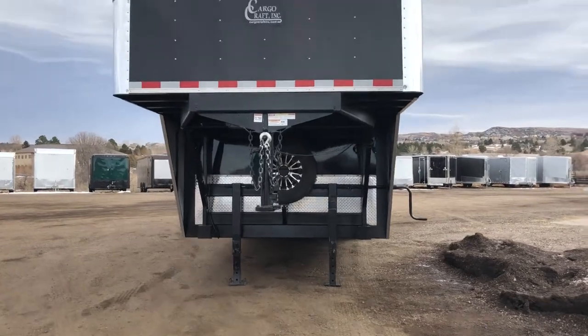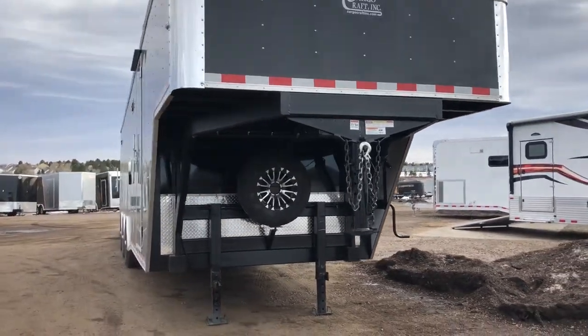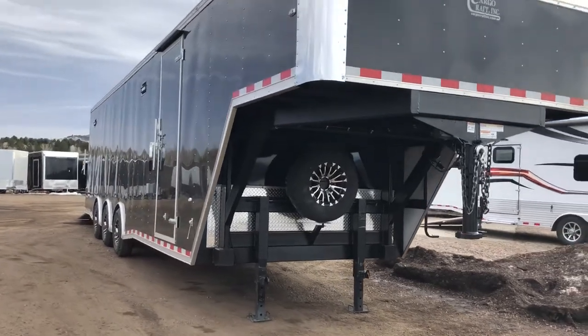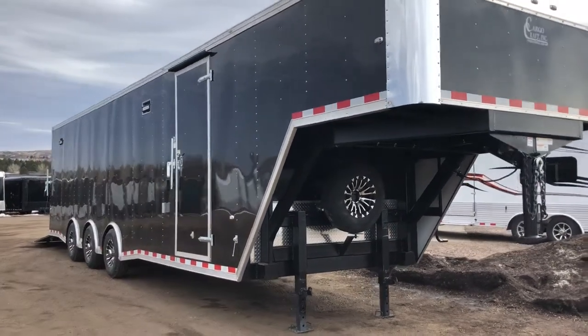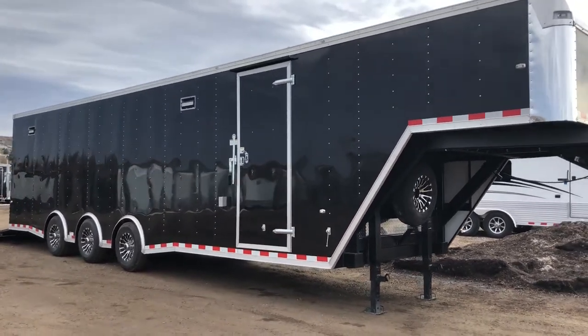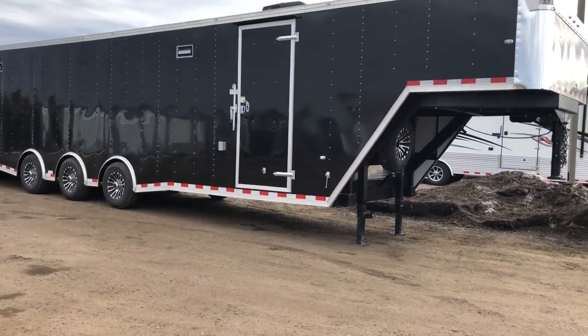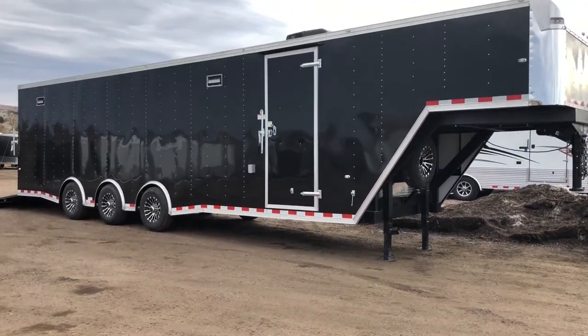This one has heavy-duty landing gear right there that you guys can see, as well as a matching spare tire. This is an 8½ by 38, so you've got a 30-foot box plus an 8-foot neck with this unit, and triple 6,000-pound spread torsion axles. You're gonna have an amazing towing experience with this unit, and great payload capacity as well.